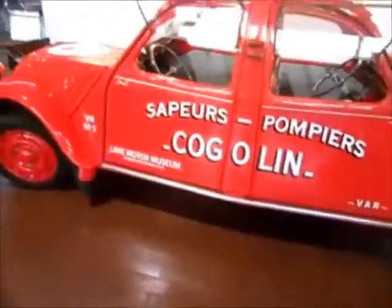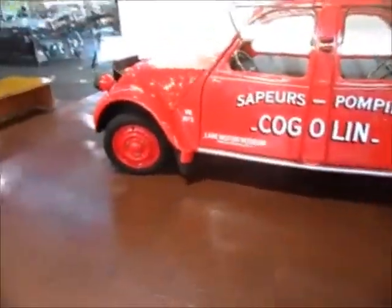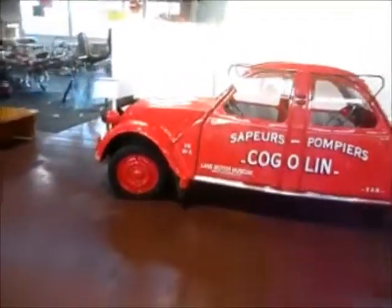I've seen that done before — they'll take two cars, cut them in half, get rid of the rear ends, and weld them together. Kind of a novelty.